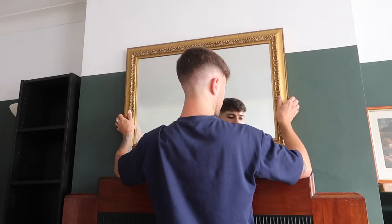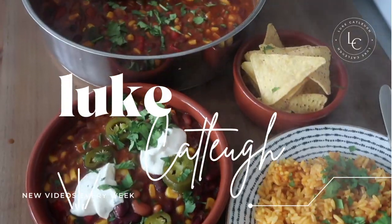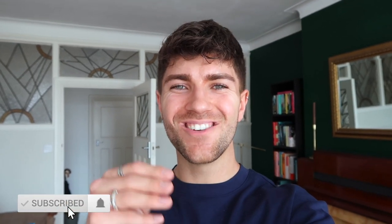There's been a slight change of plan and I am obsessed. Hello everyone, how are we all? I hope you're all doing very well. Welcome back to my channel and to a very exciting video.